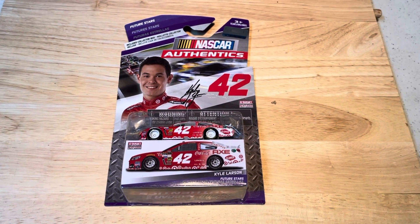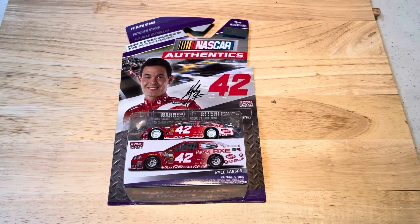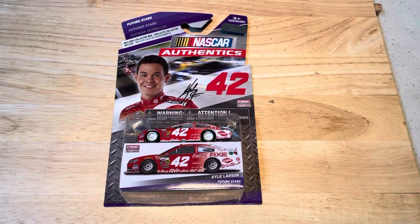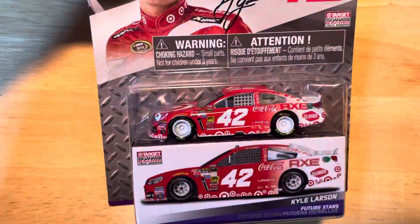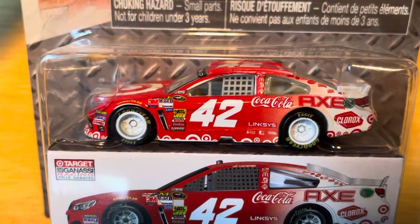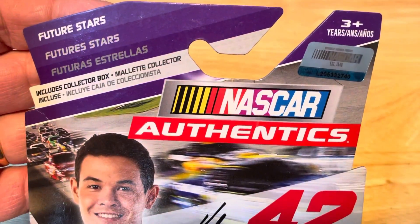Hey everybody, welcome to NASCAR King Diecast show. I'm showing you a 2014 Kyle Larson Target 42 car — Futures NASCAR Authentics.